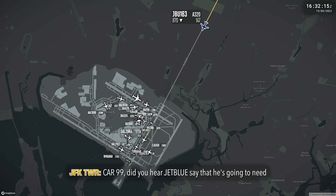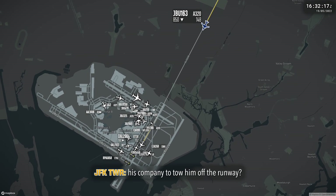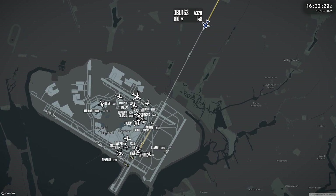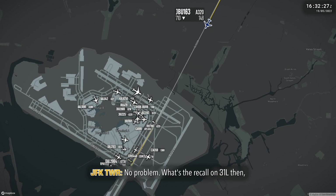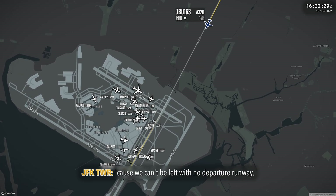Did you hear JetBlue say that he's going to need his company to tow him off the runway? No problem. What's the recall on 3-1-last-10? We can't be left with no departures on that.